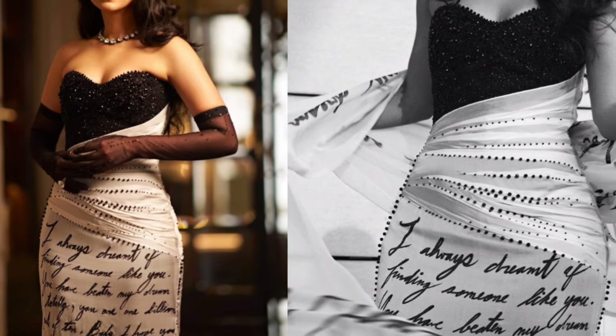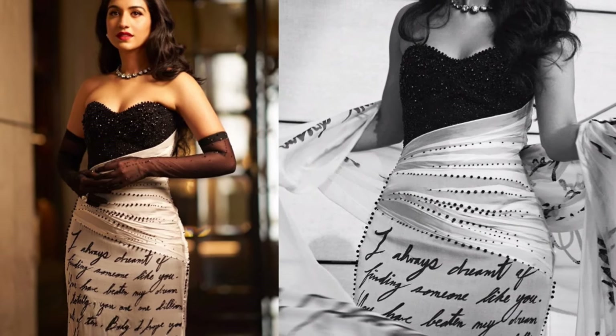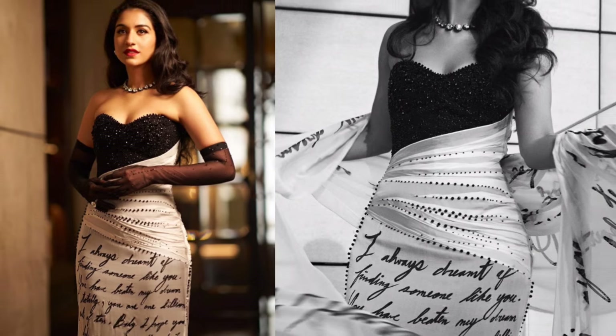Radhika's outfit features an off-shoulder sweetheart neckline, black borders decorated with crystals, and a white French chiffon fabric draped to display her fiancé's love letter, gifted to her on her 22nd birthday. The long hemline and matching stole wrapped around her hands added a dramatic touch.